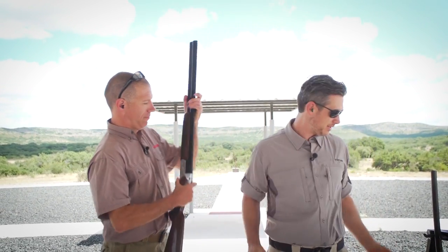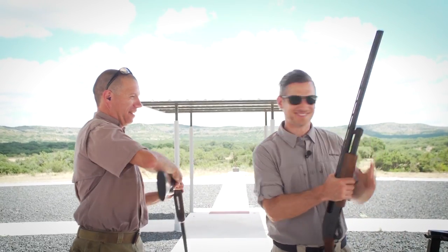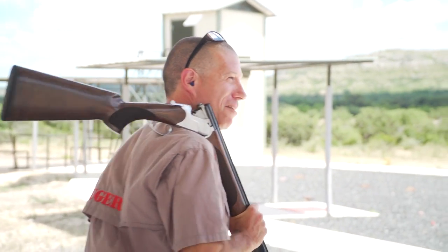When you have downtime between hunting, we've got you covered — clays! Let's get mad at some clay pigeons. Yeah, they'll break... maybe when they hit the ground.